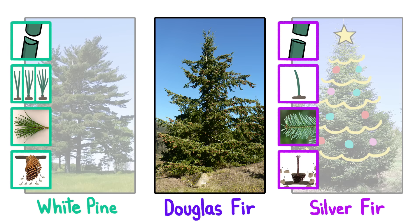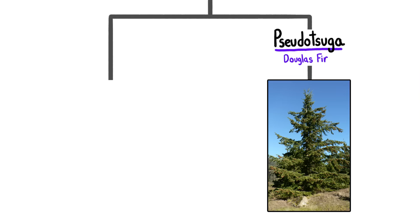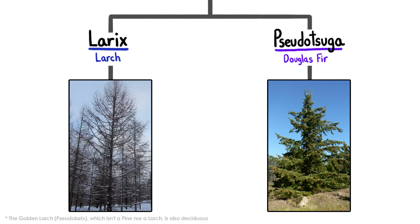Then there's the Douglas fir, which also isn't a pine — but it isn't a fir, either. Its cones hang down, not up, have scales that open rather than fall off, and have little extra scales that look like mouse butts. Douglas fir's closest cousin is actually the larch, the only member of the family with leaves that fall off in the winter.